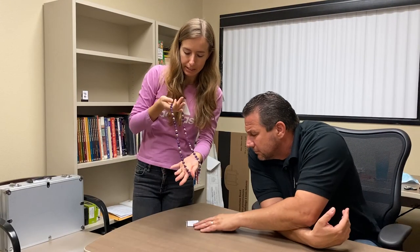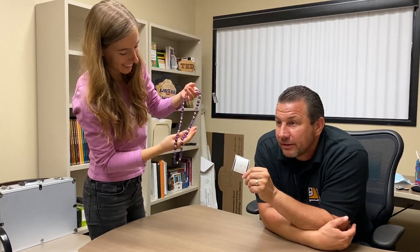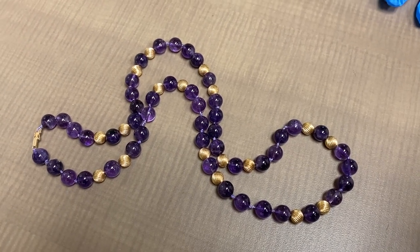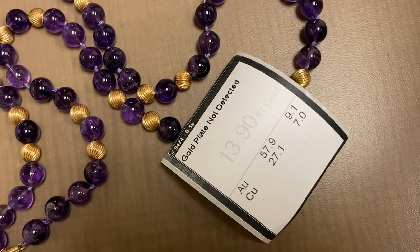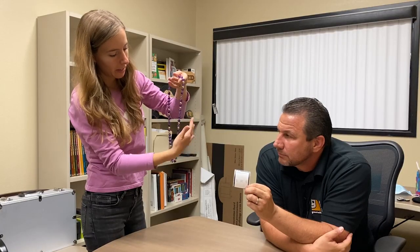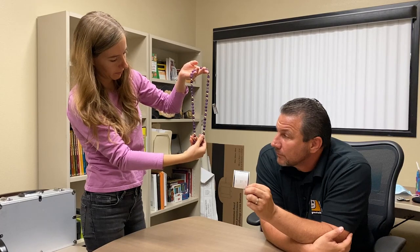We found this amethyst necklace with 14-karat gold accents all through it. All these beads are 14-karat gold — they're hollow so they don't add much to the weight — and then it has this really nice dark purple amethyst. It's a beautiful piece.